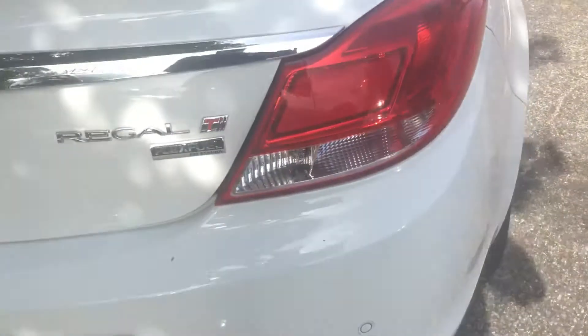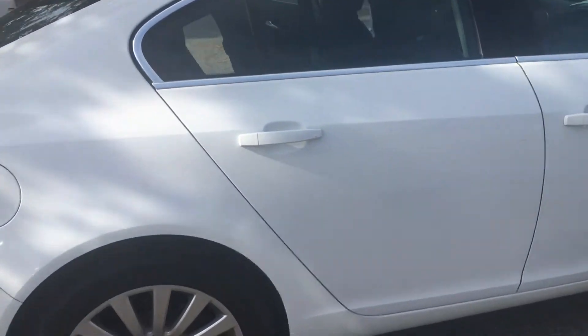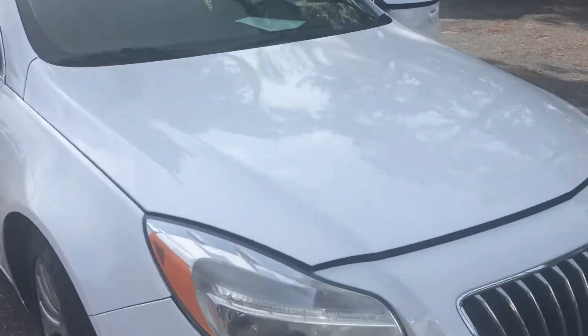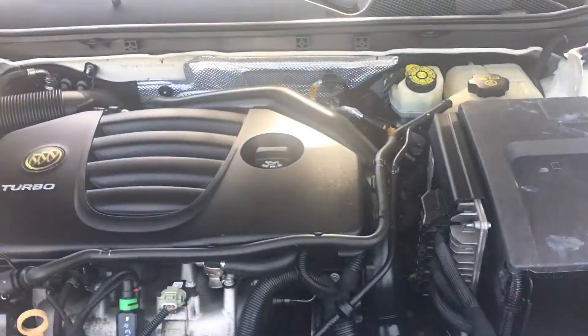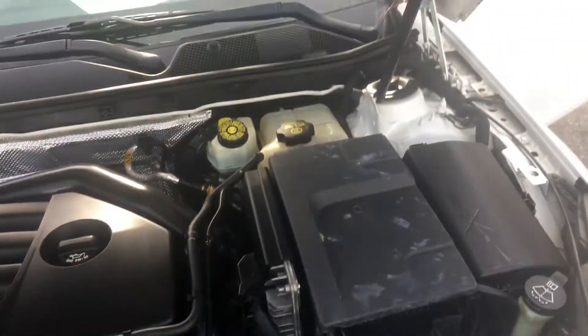Inside the trunk area there's plenty of storage for luggage for road trips. We'll go right around the outside of the car so you can see everything. This of course is the passenger side of the vehicle. We've got the hood popped open in the front of the car so you can see everything — there are no dents on the car.